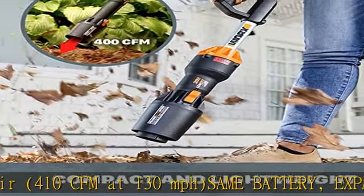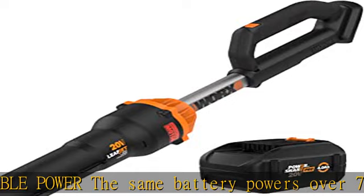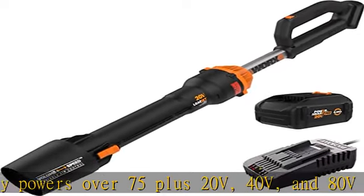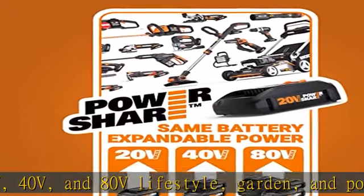Brushless motor for a longer run time and a longer lifespan — brushless motors are just better than motors based on a brush design. Variable speed control: go fast for the open long stretch, then slow it down for tight corners. You've got the speed flexibility for multiple leaf blower jobs. Check the description to get this product today at the best price.